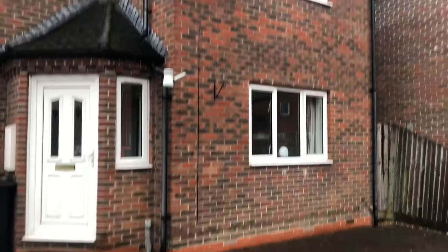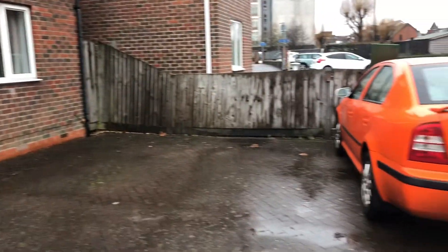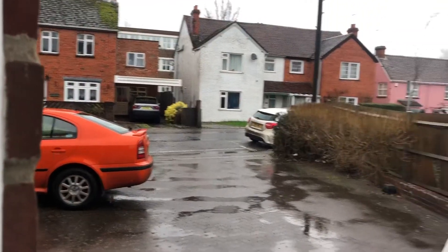Hi there, it's Lucy from Jones Robinson Estate Agents and I'm over at Mill Lane in Newbury. Let's go take a look around. So here we have a ground-floor one-bedroom maisonette apartment with its own front door. Let's go and have a look inside.